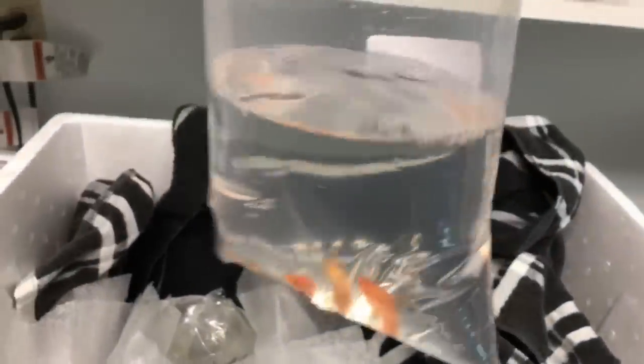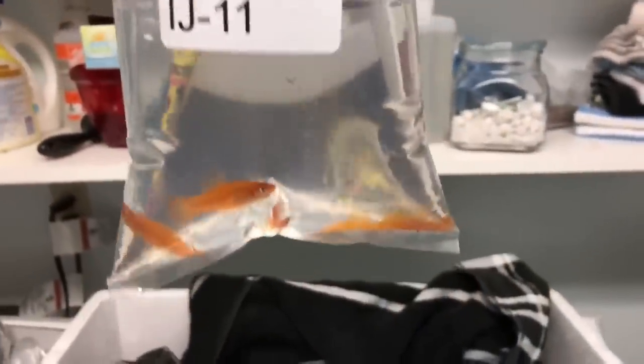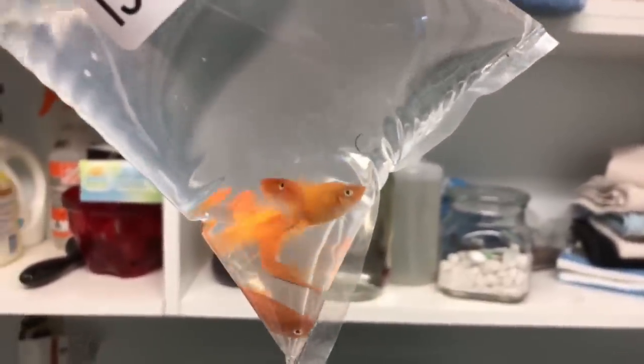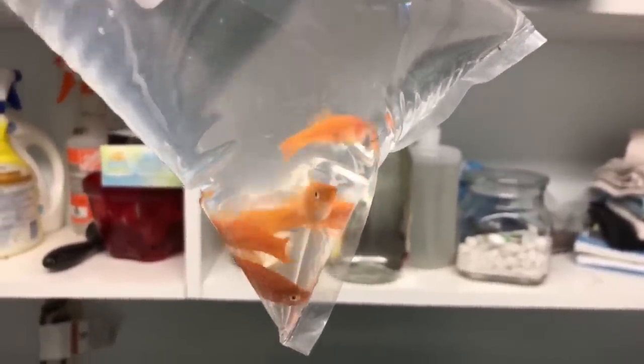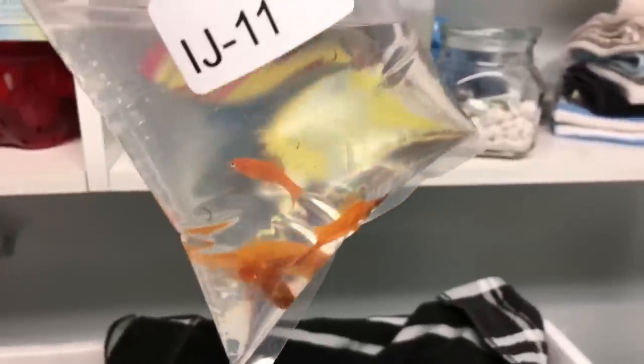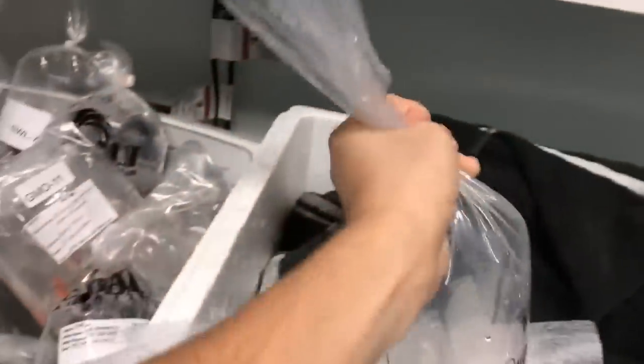I gotta make room in QTs too. This is the last bag — yes! It's some swordtails — we've got red swordtails. Nice coloration on them. I figure I'll throw these out in a pond — they'll look pretty cool out there, eat my algae, and maybe breed.